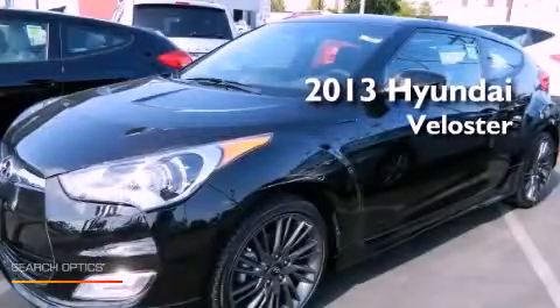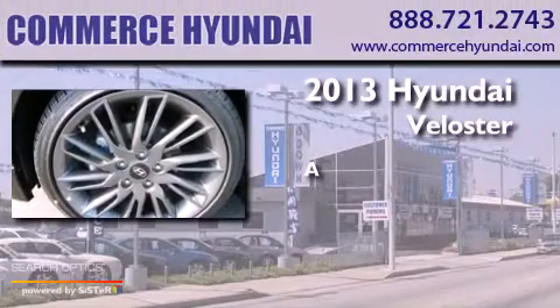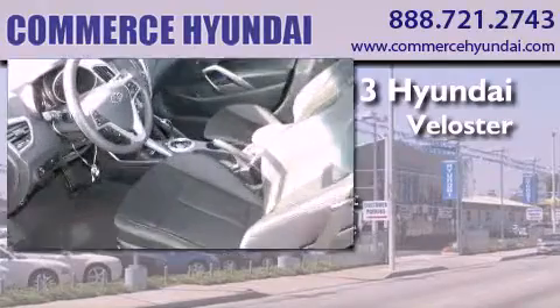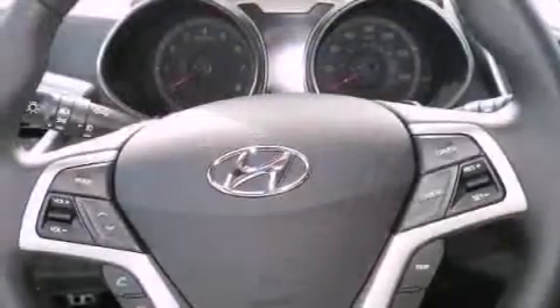This is a brand new 2013 Hyundai Veloster. All of the following features are included: traction control and stability control systems, air conditioning, and cruise control.